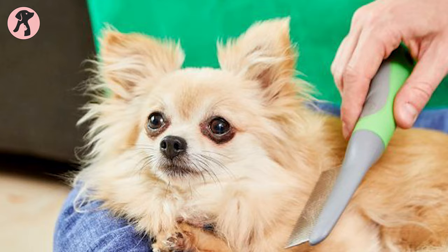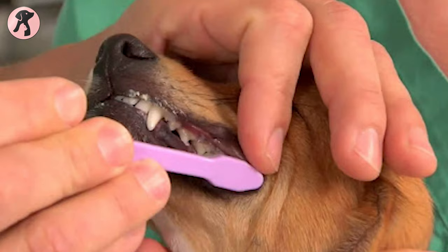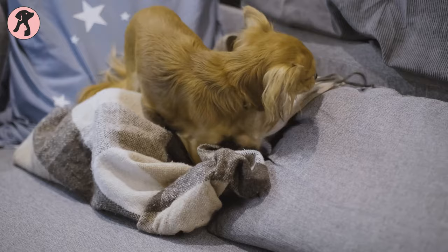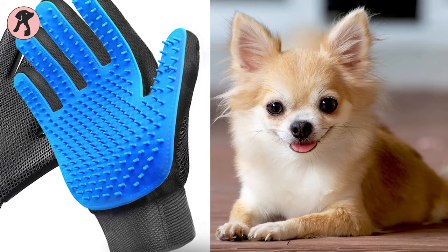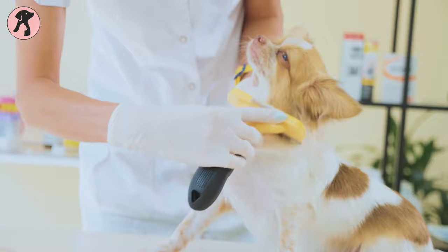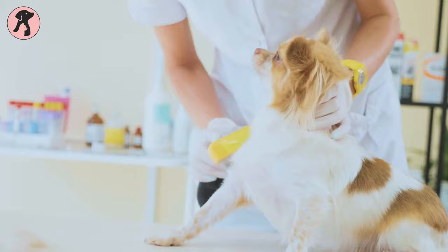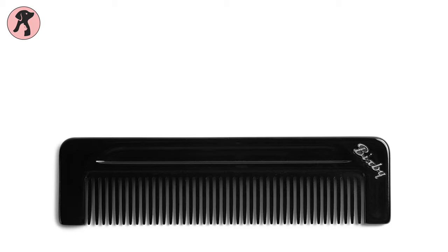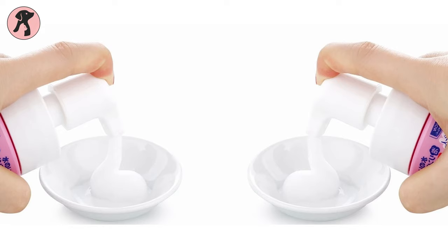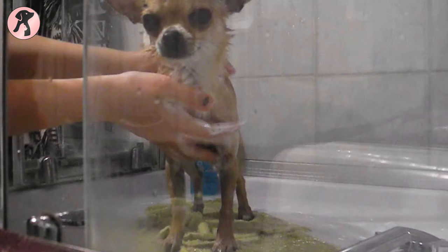Chihuahuas' grooming list contains a lot of regular and frequent tasks. Starting from brushing to dental care, everything has to be taken care of properly, as grooming needs are especially connected to health issues. Brushing depends on the coat of your Chihuahua. If your Chihuahua has a smooth velvety coat, a weekly brush session with a rubber grooming glove or soft bristled brush will be enough. For long-coated ones, at least three brushing sessions weekly are required to prevent hair matting and remove loose hair, using a pin brush or fine-toothed stainless steel comb. You also have to bathe your Chihuahua once every two months, using dog-safe shampoos and lukewarm water to avoid any skin issues.